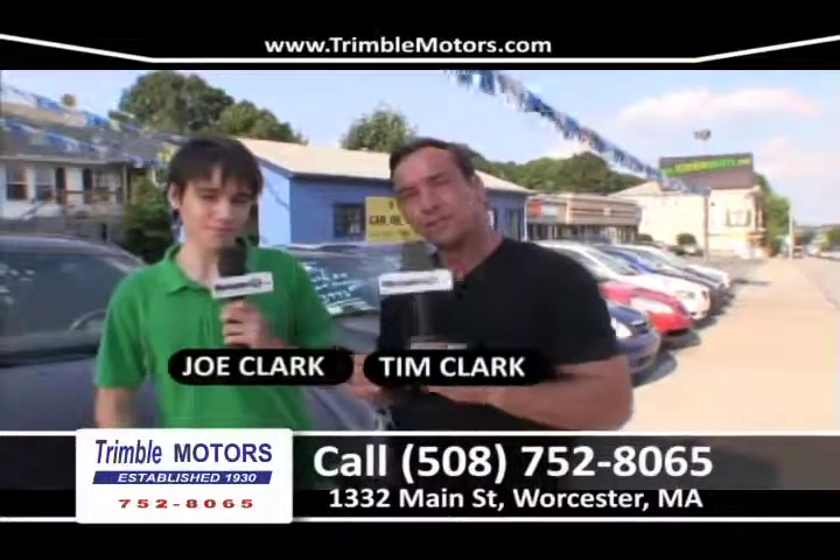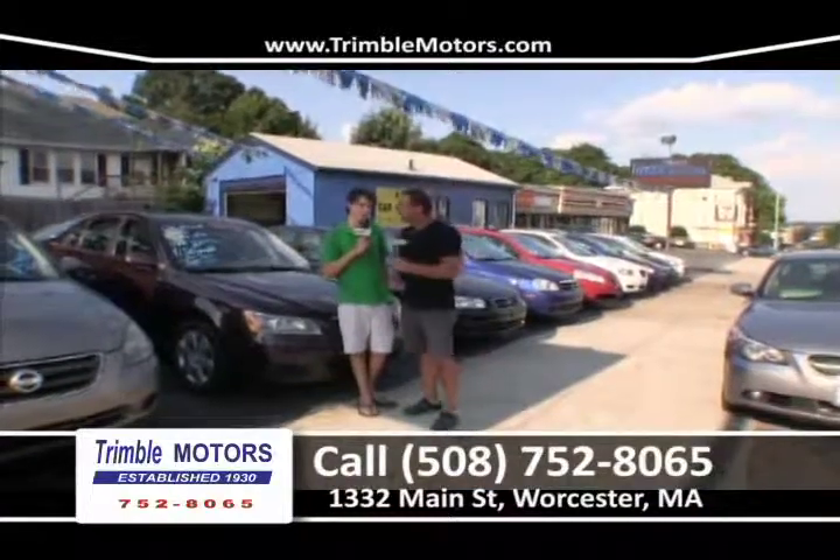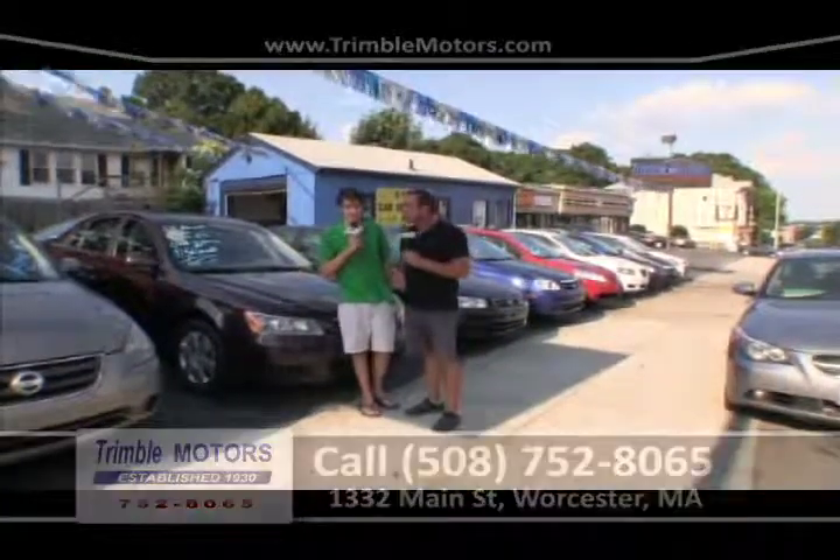My name is Tim Clark, my name is Joe Clark. Thank you for watching this week's show. We are Trimble Motors, 752-8065. You can view all this inventory at TrimbleMotors.com. Have a great day, and thank you for watching this week's show.